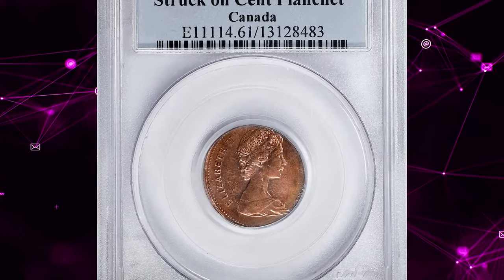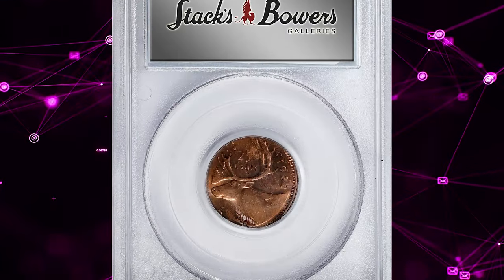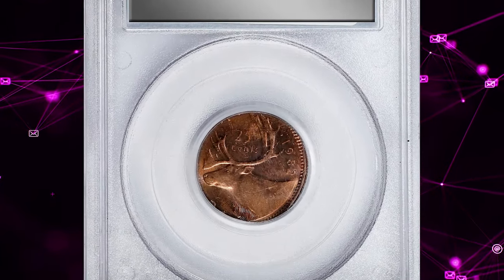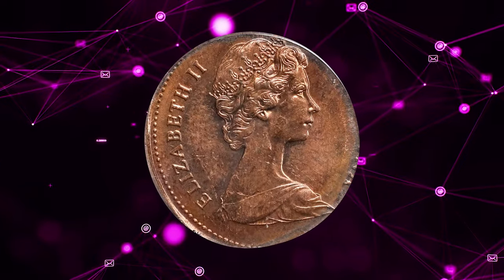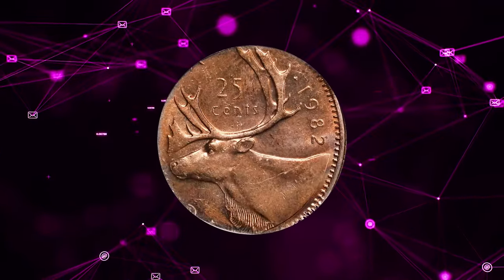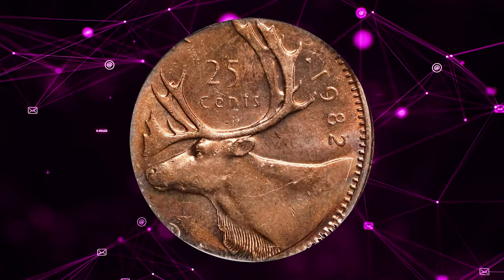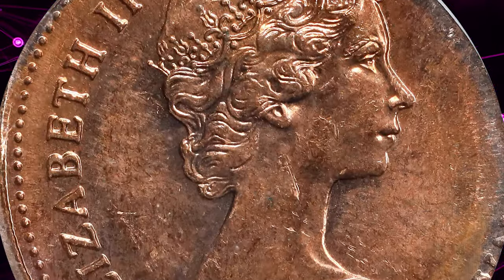Number 6: Canadian 1982 Elizabeth II 25-cent struck on a cent planchet, graded as MS-61 red by PCGS. It is a unique and intriguing error coin — the coin was minted with the design intended for a 25-cent piece but on a planchet meant for a 1-cent coin. The mistake likely occurred during the minting process at the Ottawa Mint in Canada.